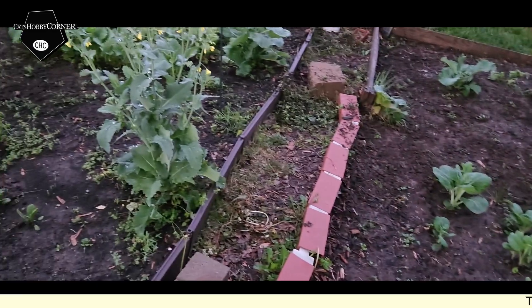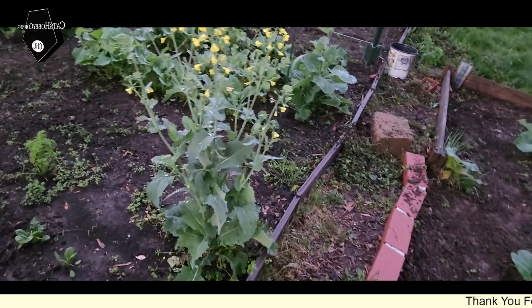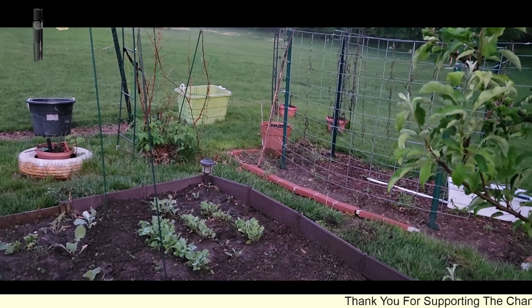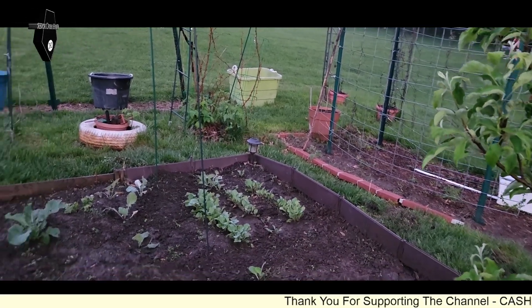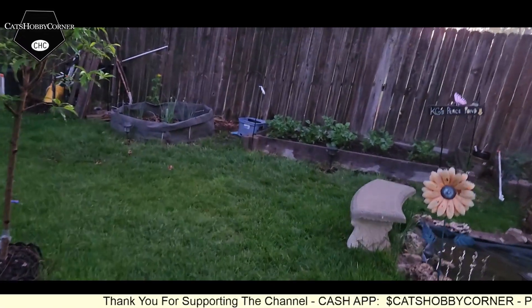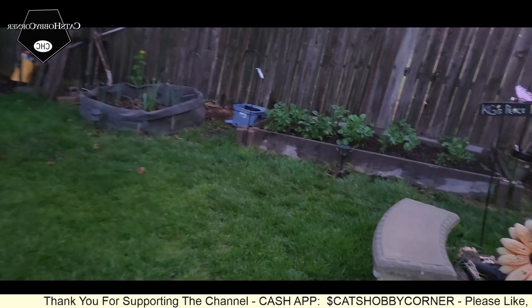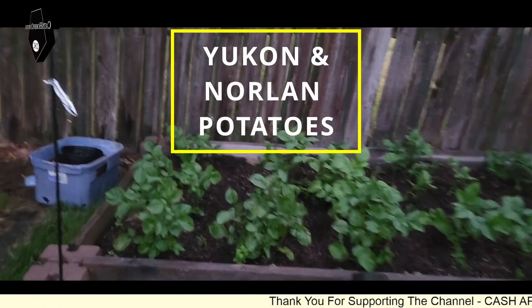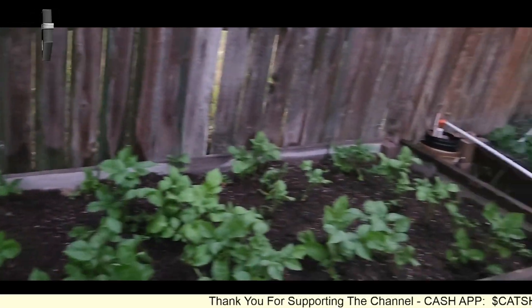I don't see any tomatoes coming up yet — well, I take that back. Over in our green bin we planted some more tomatoes, so I do see some tomatoes coming up in there. Other than that, the potatoes — y'all know we filled up this bin — and it rained today, so everything is looking good.